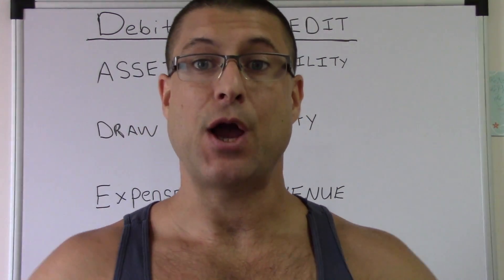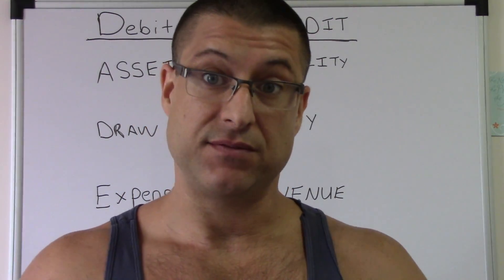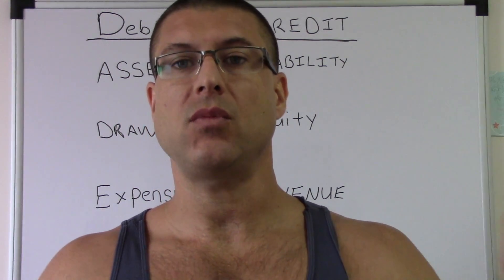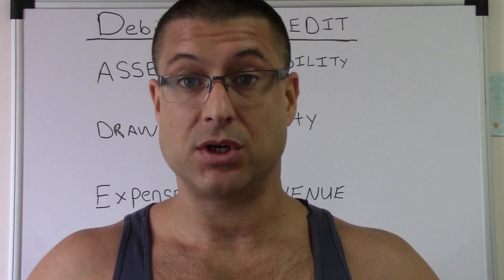What up everybody, it's me CPA Strength Jonathan Dorn, licensed CPA in the state of Florida — strongest CPA in the state of Florida. I haven't put a video up in a while, my business took off a little bit, and I'm back.